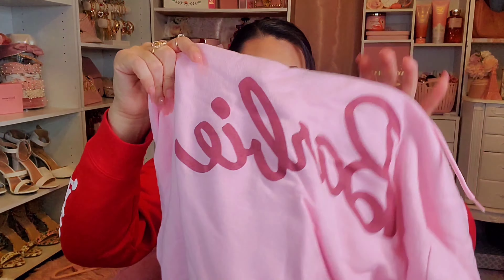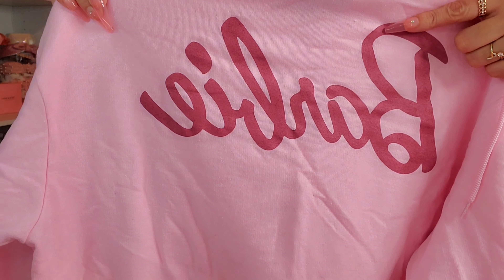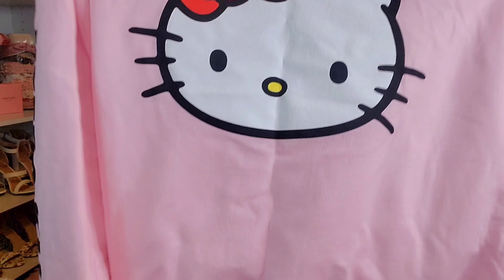She also found the pink Barbie hoodie sweater — same style as the gray one but in pink, with darker mauve-pink Barbie writing. That one was $14.99. The last item she found for me was the pink Hello Kitty sweatshirt from Ross. It has a Hello Kitty face on the front and says Hello Kitty on the sleeves — similar to the one I'm wearing right now but in pink. That one was also $14.99.